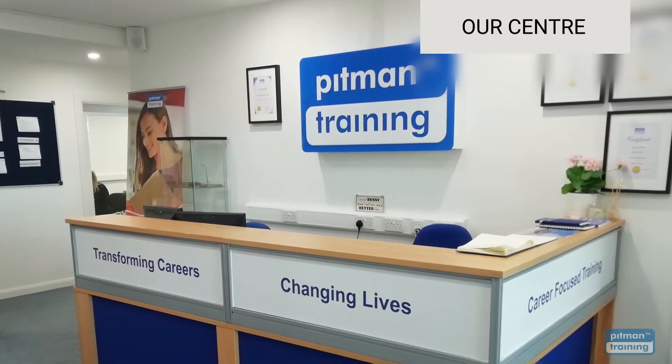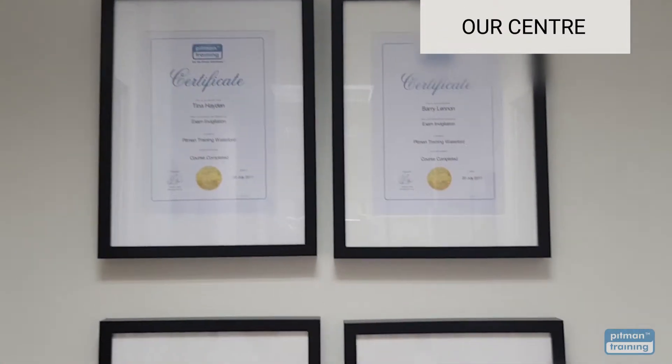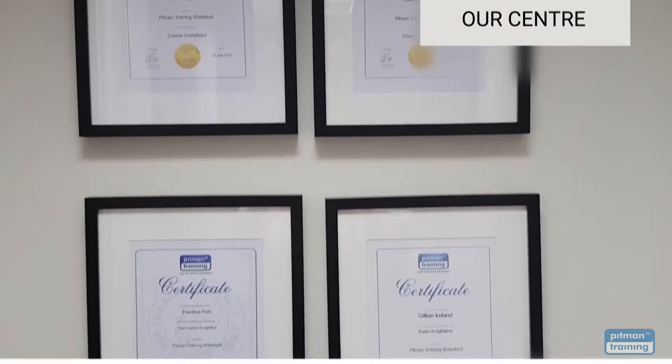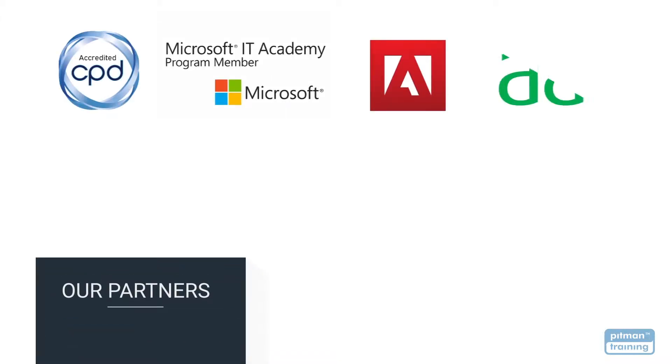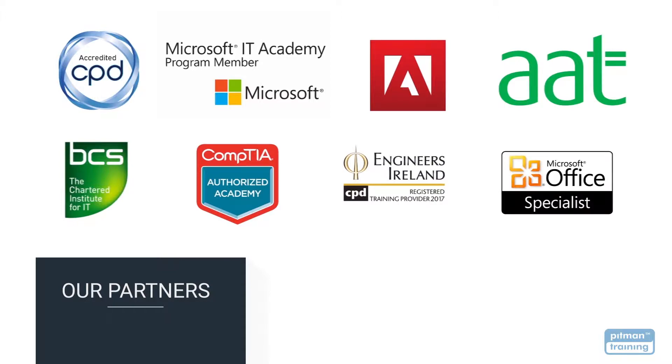Pittman Training is a highly respected and award-winning organisation specialising in career-based training for over 180 years. We now offer over 400 courses and all are accredited by the CPD Standards Office for CPD points, as well as by a range of partners including Microsoft, Adobe, the Association of Accounting Technicians, BCS, CompTIA, Digital Marketing Institute, Engineers Ireland and many more.